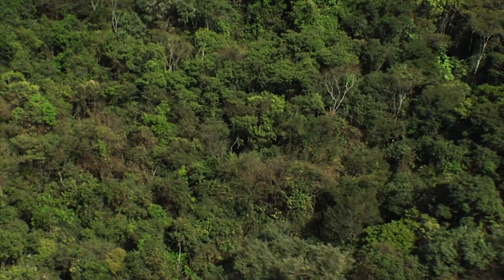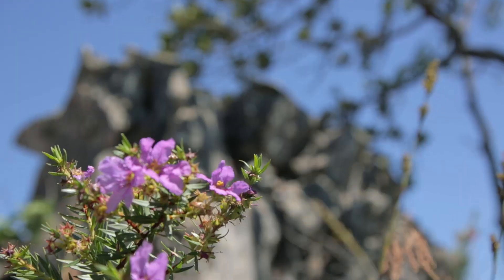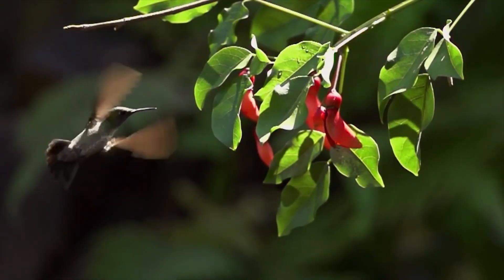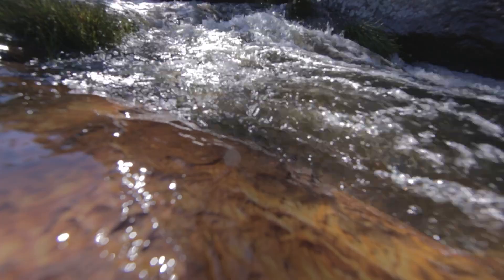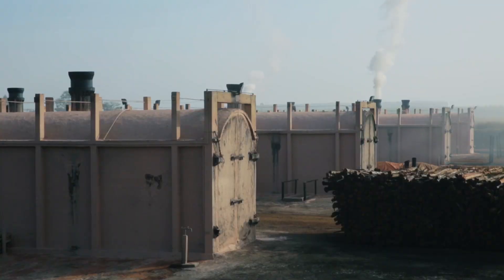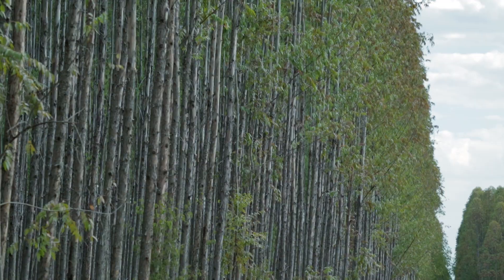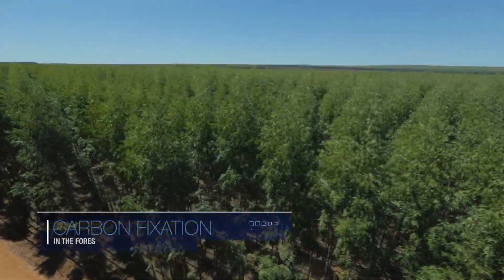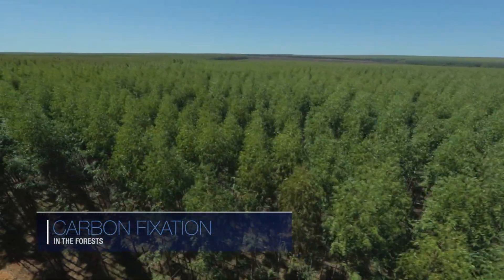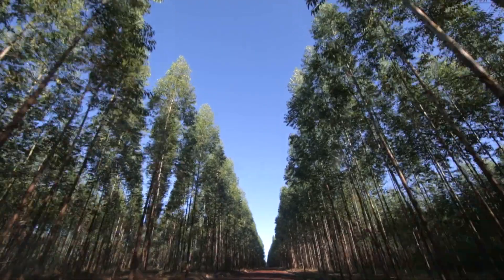This helps sustain local biodiversity. The company has programs to monitor wildlife and develop a relationship with the species present on its lands. It is important to note that the use of charcoal in tube production helps reduce the greenhouse effect, since emissions from the steel-making process are offset by the eucalyptus forests, which absorb CO2 through photosynthesis.